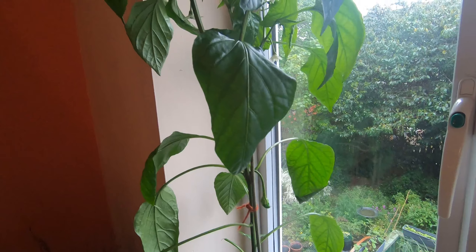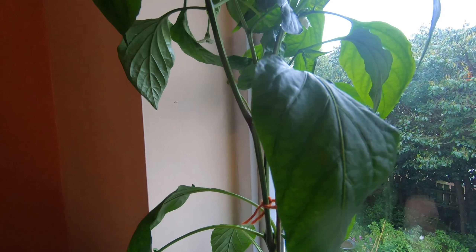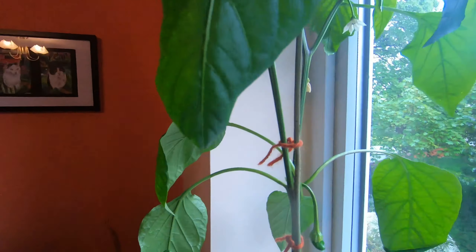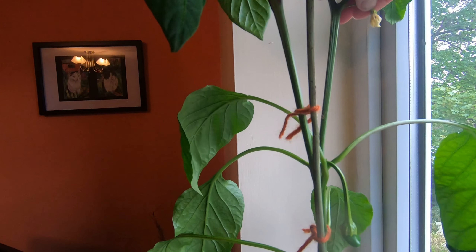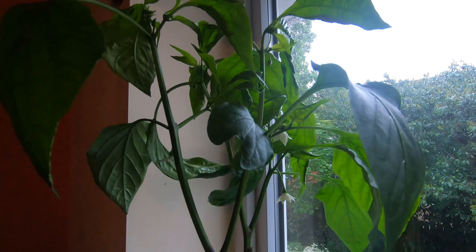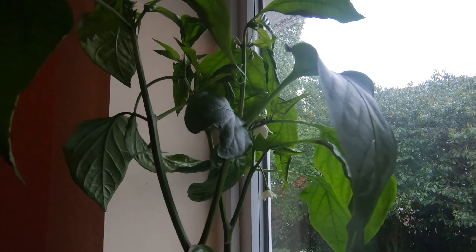From the sublime to the ridiculous — here's a pepper. This is a sweet pepper called Long Red Marconi. We've got flowers on it, and I think we've actually got a pepper forming. Although one flower looks like it's about to fall off, hopefully we're going to have some others becoming fertilized and turning into lovely peppers.